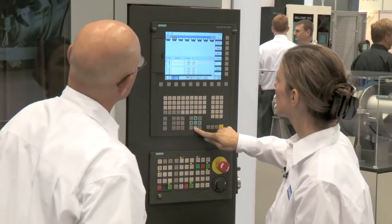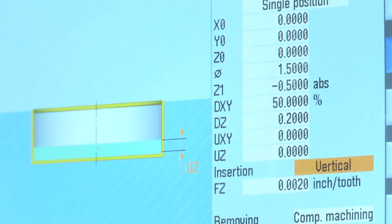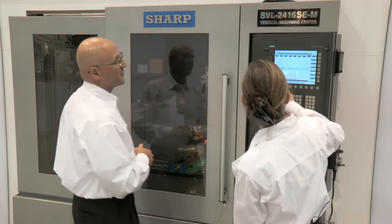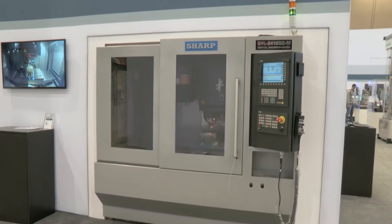Programming is very conversational. The control features Siemens Shopmill software. The animation and helpful prompting make it easy to operate the machine with minimal training. Siemens CNC brings out the best in our SVL 2416 compact linear guideway machine.